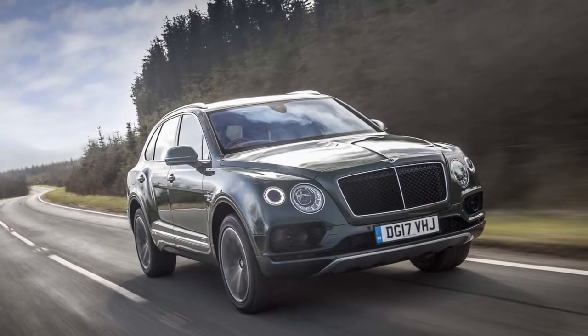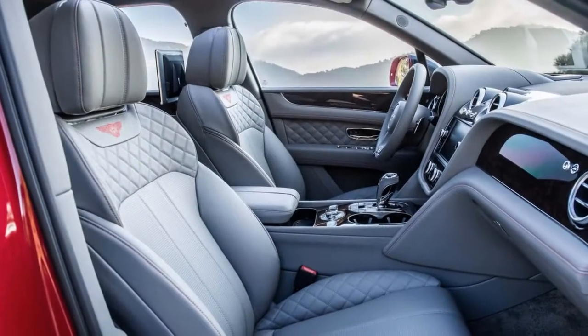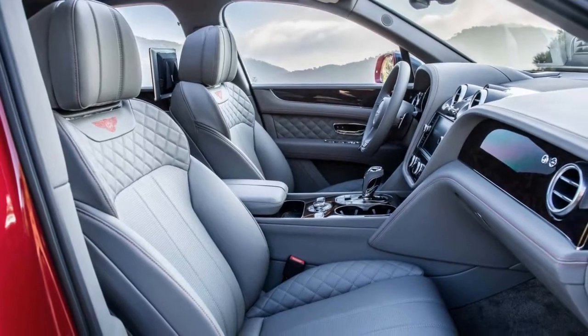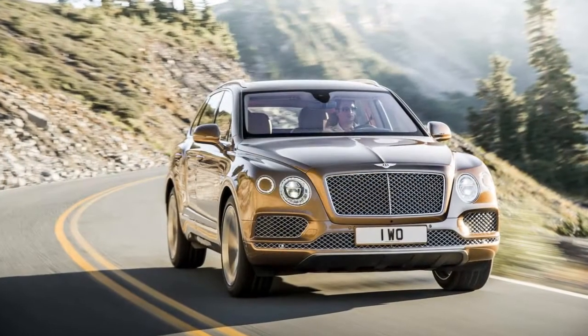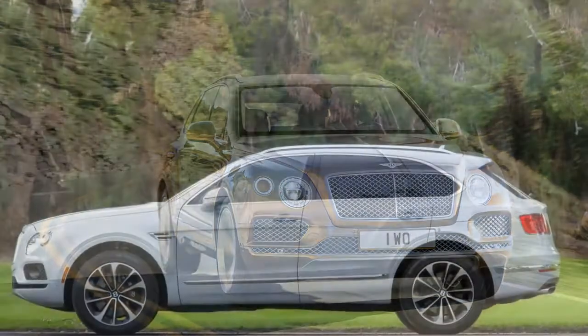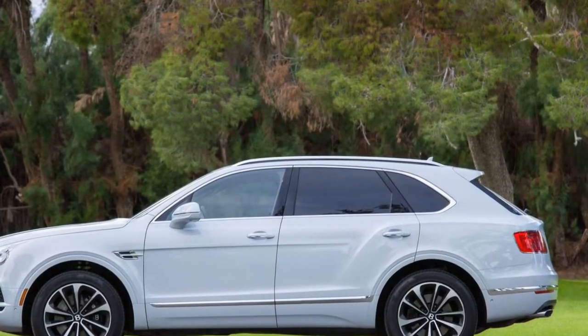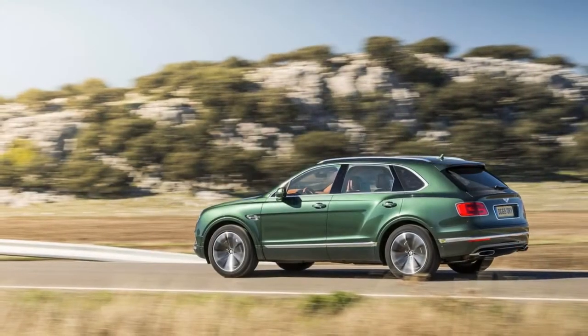The small things add up in the Bentayga. A mandatory air suspension damps out road imperfections but also features an active anti-roll bar system that keeps the Bentayga so flat through cornering that engineers had to dial it back some. The 8-speed automatic seamlessly fades into the background but manages to keep pace with a throttle so free of